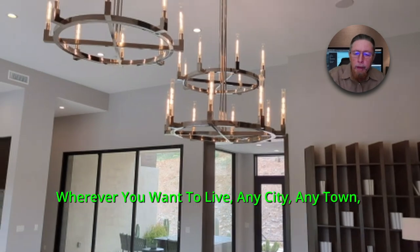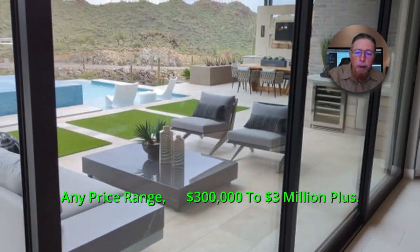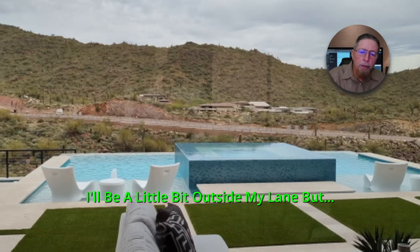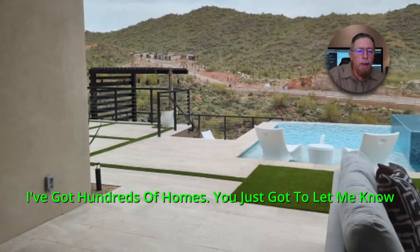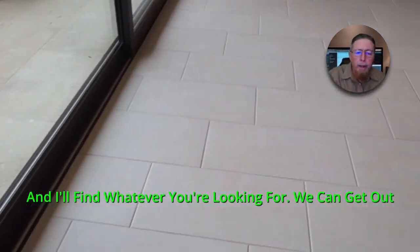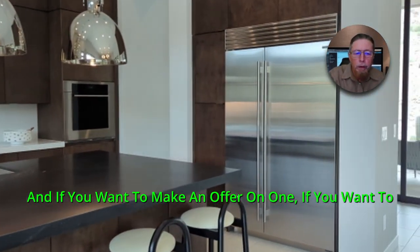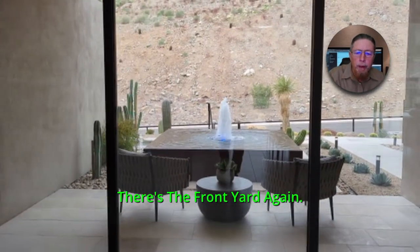Wherever you want to live, any city, any town, any price range — $300,000 to $3 million plus. If you want $10 or $15 million, I'll have to refer you to somebody else, a little outside my lane. But I've got hundreds of homes. You've just got to let me know any city, any town, any price range and I'll find whatever you're looking for. We can get out and look whenever you're ready, and if you want to make an offer on one, we'll get you in it.